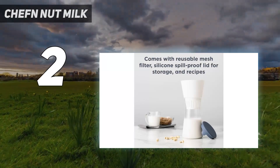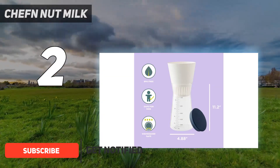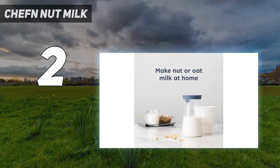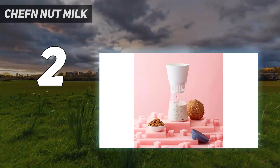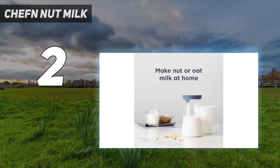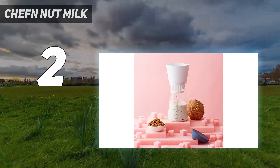Number 2 on my list: Chef N Nut Milk. If you already own a blender, the Chef N Nut Milk Maker is an excellent choice for a compact and cost-effective nut milk making solution. Specifically designed to be used in conjunction with your blender, this nut milk maker eliminates the need for a separate nut milk bag. Begin by blending a cup of soaked raw nuts, seeds, or grains with water in your blender. Once blended, pour the mixture into the Chef N filter for straining. In less than 30 minutes, you'll have freshly made nut milk ready to enjoy. Equipped with a convenient glass carafe, the Chef N simplifies the straining process, and any remaining nut milk can be stored in the refrigerator using the carafe and its silicone lid.